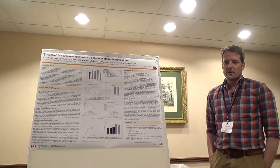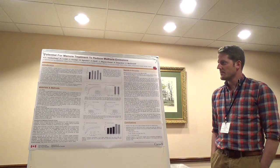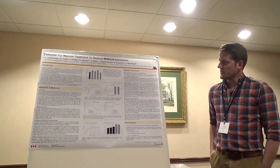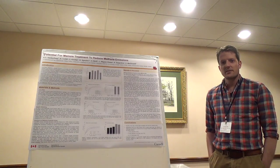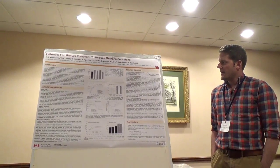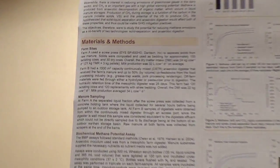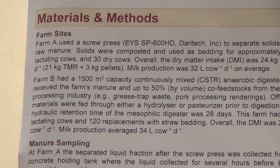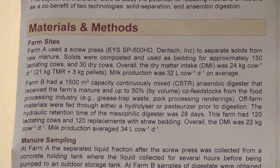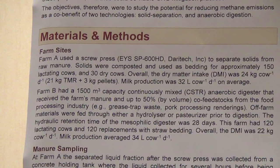Methane has a high global warming potential, which makes any production have a high impact on the carbon footprint. The two farms used for this research were Farm A, which had a screw press separator and about 150 milking cows, and Farm B, which had a 1500 cubic meter continuously stirred anaerobic digester that treated the manure from the 120 or so milking cows plus replacement animals, as well as co-feedstocks from the food processing industry.